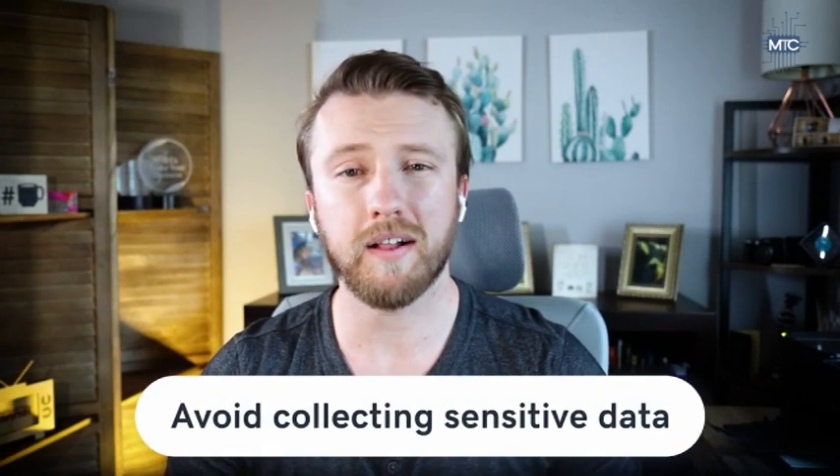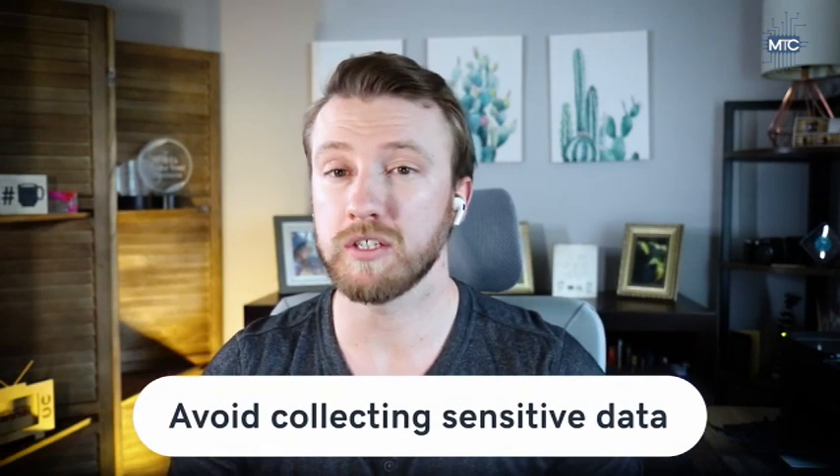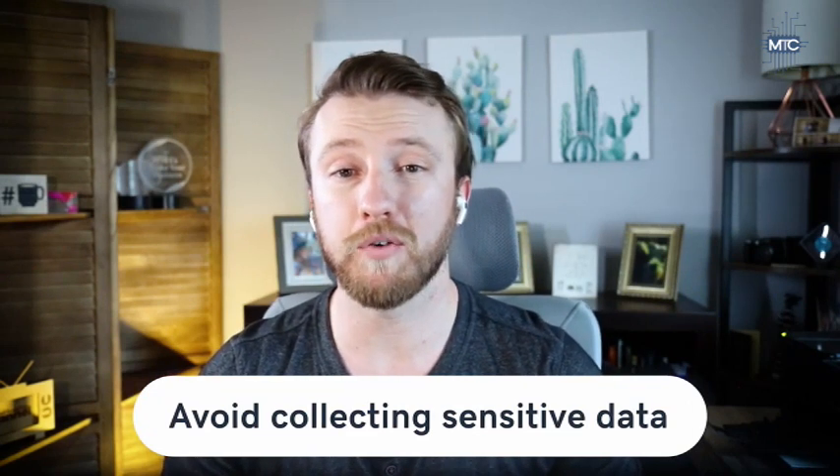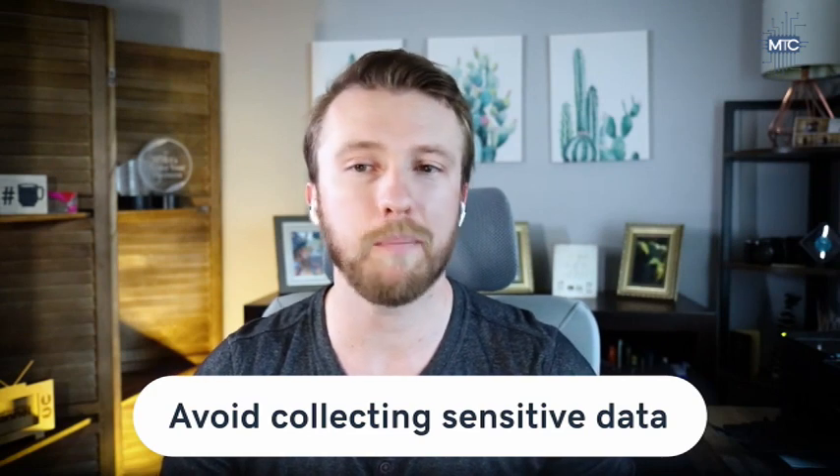You want to avoid collecting sensitive data like social security numbers or other confidential information. There are a number of free policy generators — some are templates, some ask you questions to fine-tune the needs of your site. If you would like a dedicated video on tips for your terms of service and privacy policy pages, just drop a comment below.